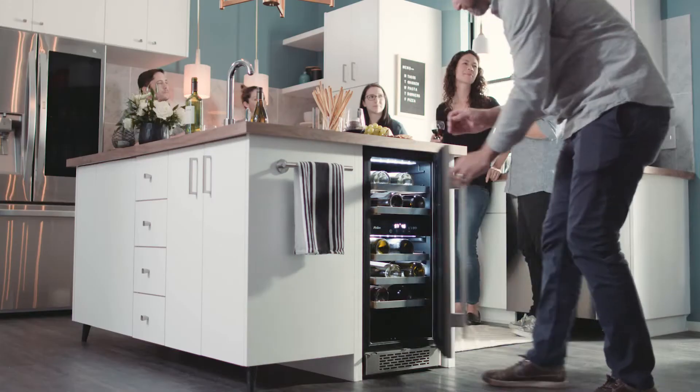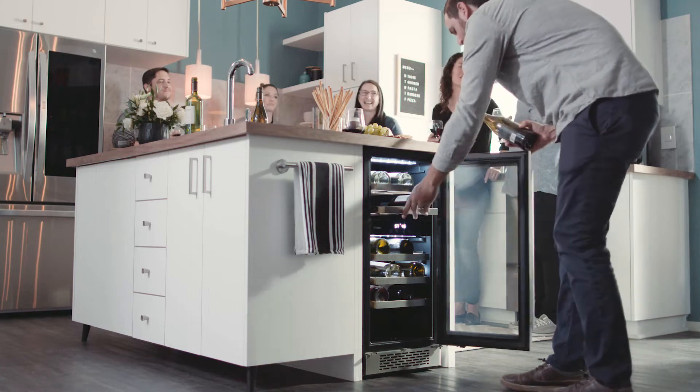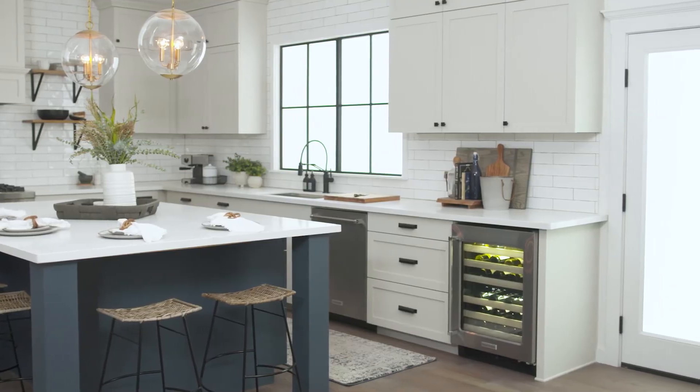We're here in the kitchen set. If your wine cooler will be in the kitchen, consider placing it outside of the regular traffic pattern so you can grab a bottle without interrupting the cook. In this kitchen, we placed a wine cooler at the far end of this run of cabinets.